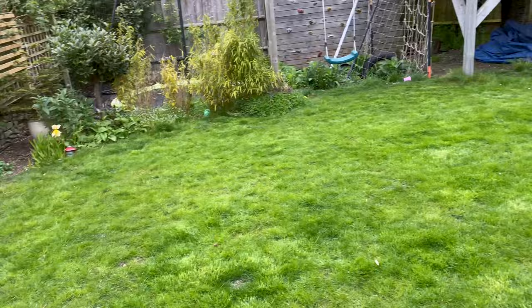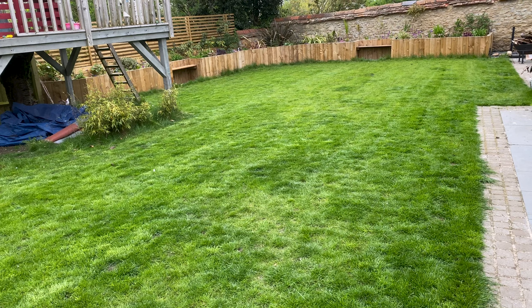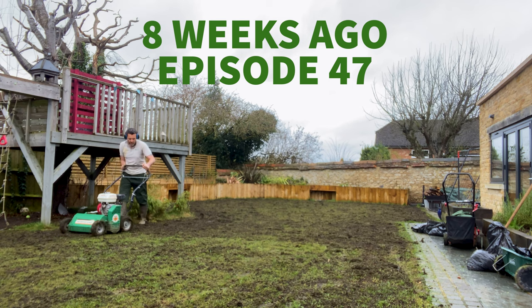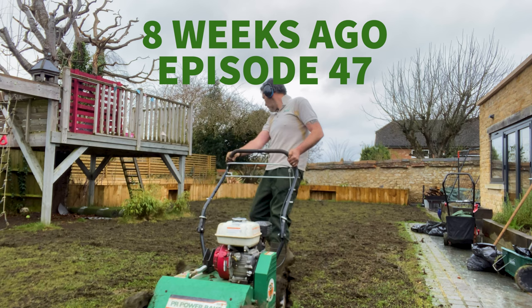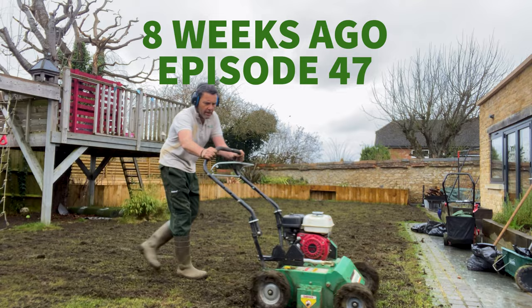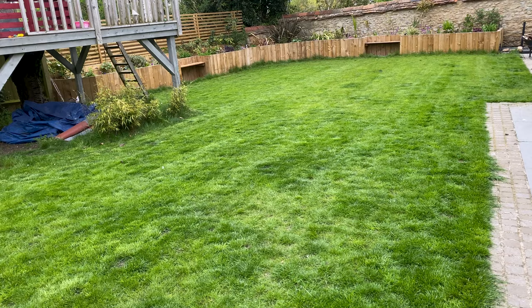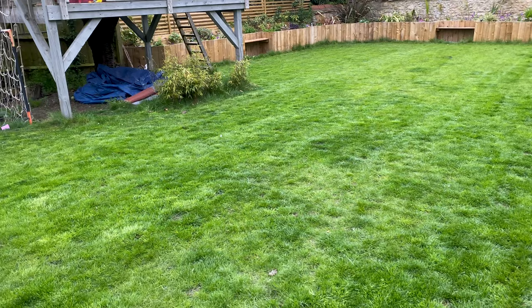Just an update, really, on a lawn that I heavily scarified and overseeded — I would have thought possibly eight weeks ago now. I'm just back here to put down some spring fertilizer. There are some areas that I still need to focus in on, but considering this was scarified down to soil, really, really pleased with this one.